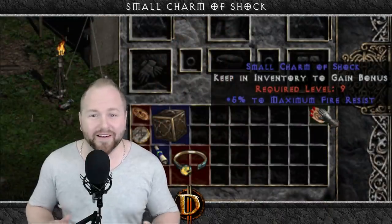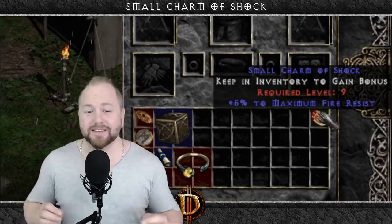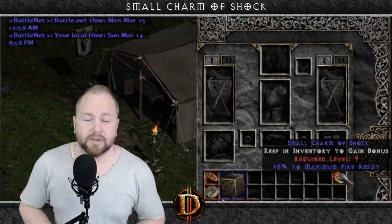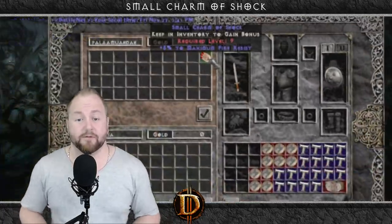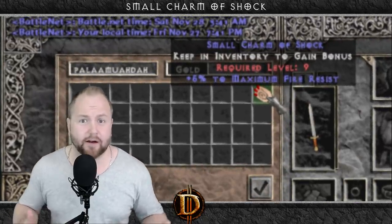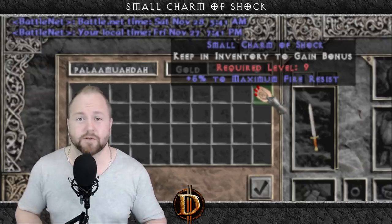The next bugged item is a little more useful, but nonetheless random. This small charm has one ability on it — plus five to maximum fire resist. This is not supposed to spawn on a small charm, but most of you already knew that. This could be extremely useful for a variety of reasons. A friend of mine owned this for a brief amount of time, and it's still circulating around out there somewhere. This is the only one of these charms known to exist.